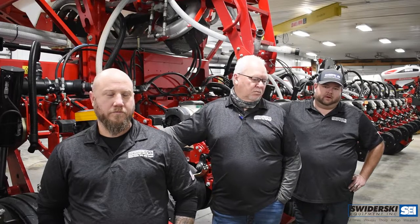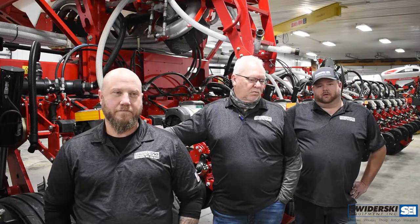Rich: And I'll be taking care of all the Trimble stuff that we have and going through the components on it. Cody: And I will be covering the Precision Planning Gen 2 and Gen 3 displays as well as some Precision Planning components.